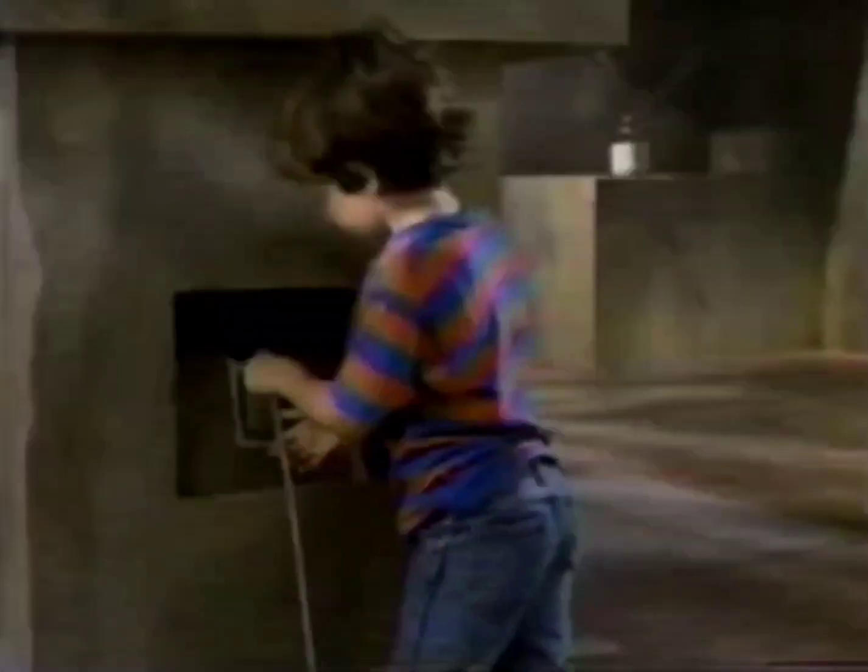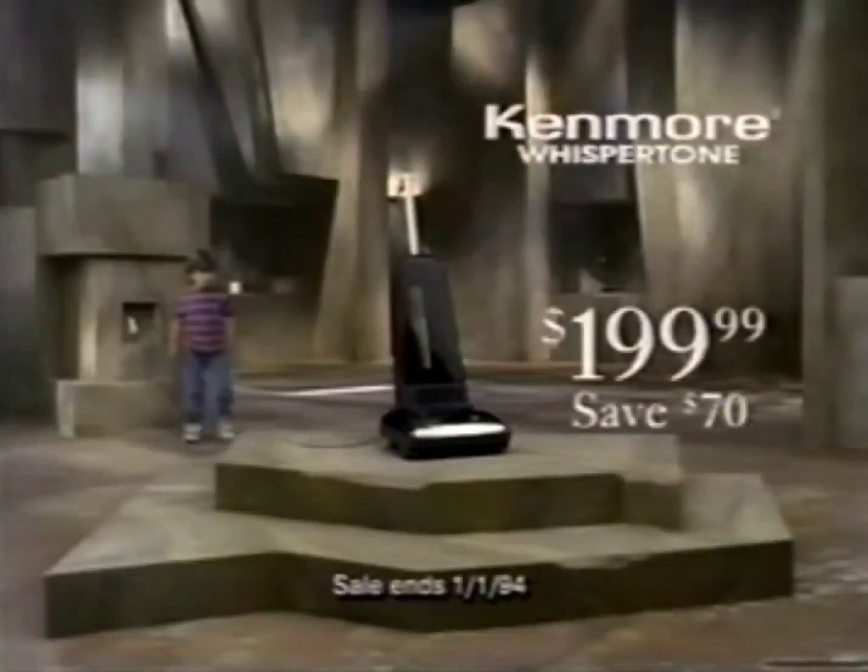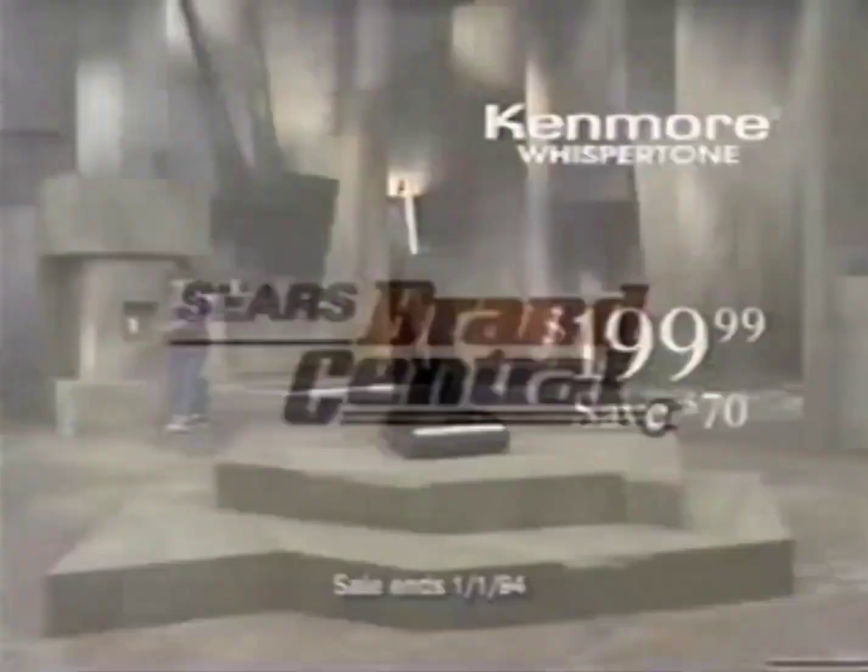The Kenmore Whisper Tone, just $199.99. Did I mention how powerful it really is?